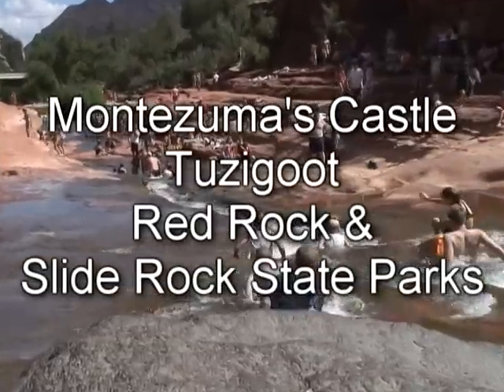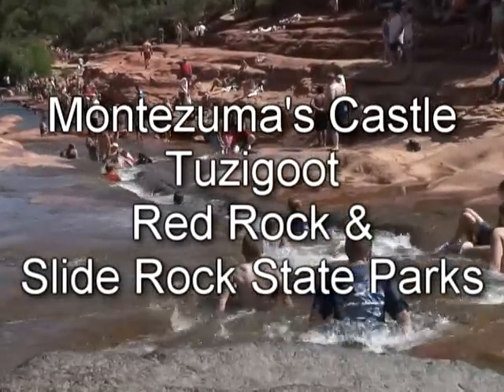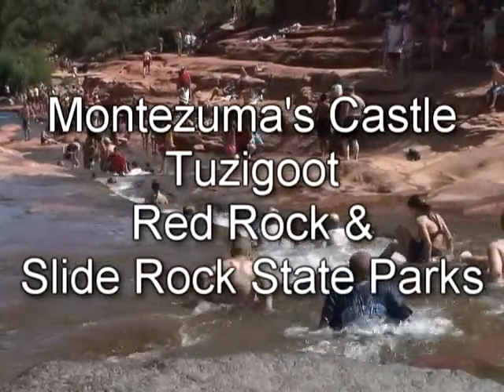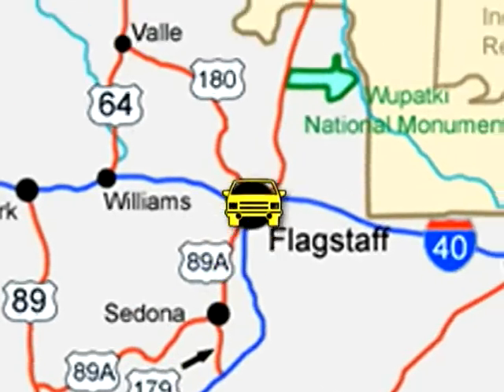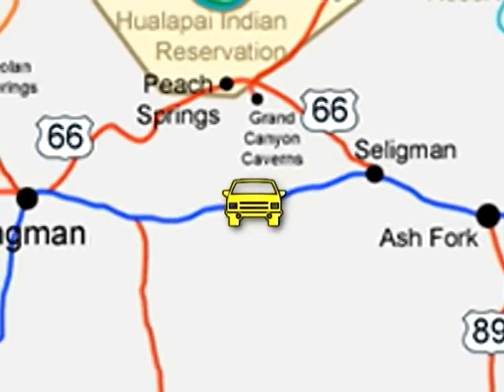Nearby attractions to Sedona include Montezuma's Castle, Tuzigoot, and the state parks of Red Rock and Slide Rock. A few visitors even opt to fly into Phoenix and out of Las Vegas, or vice versa. This may result in somewhat steep rental car drop fees, but you might feel that the ability to visit even more attractions makes it well worth the extra cost.